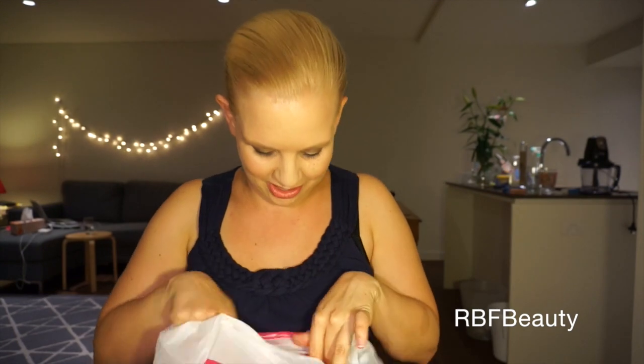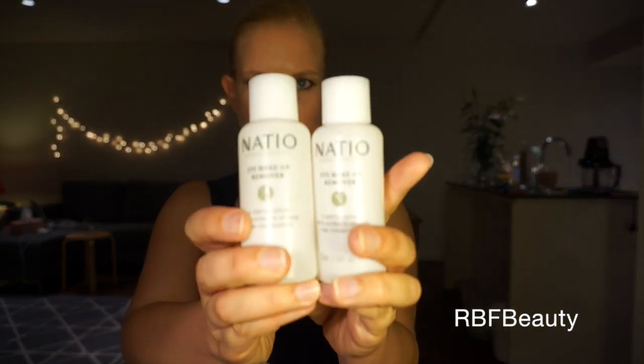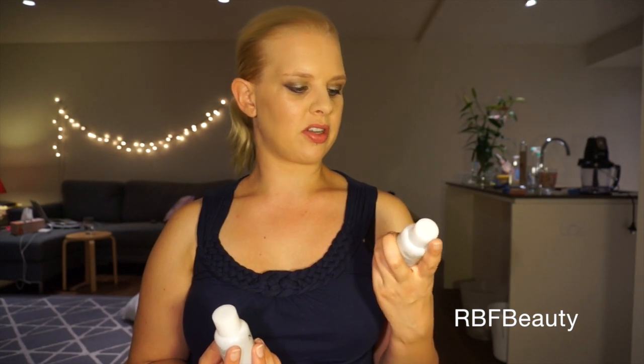I'm going to go through everything and show you what I got. The first thing I picked up is two bottles of the Nacio eye makeup remover. I wanted to get one for my professional kit and one for myself, because at times I do find that especially with waterproof mascaras I need something that can remove that a little bit better than just my baby wipes. So I'm definitely looking forward to trying this out.